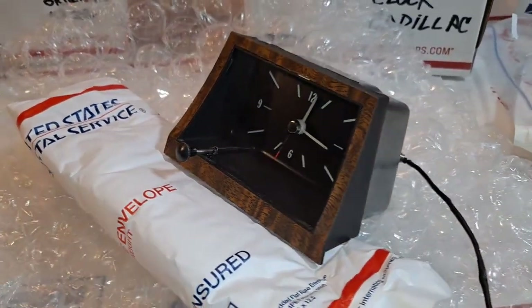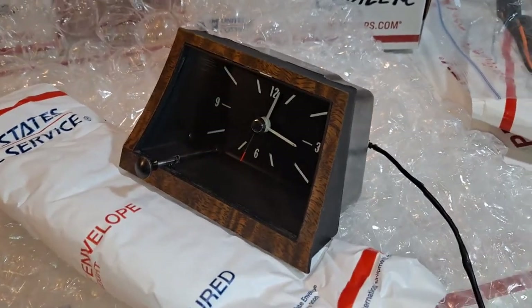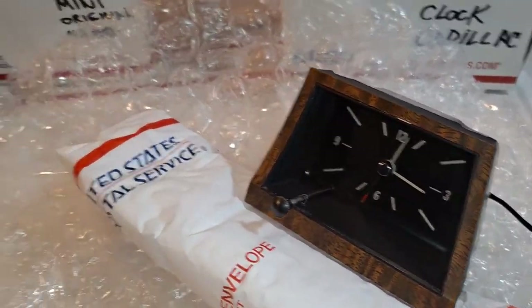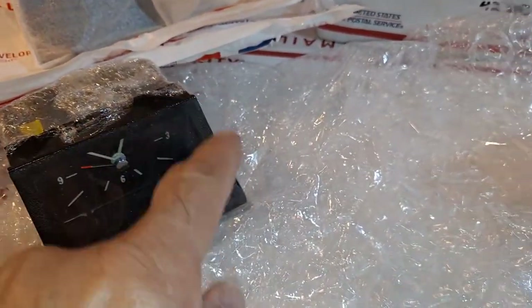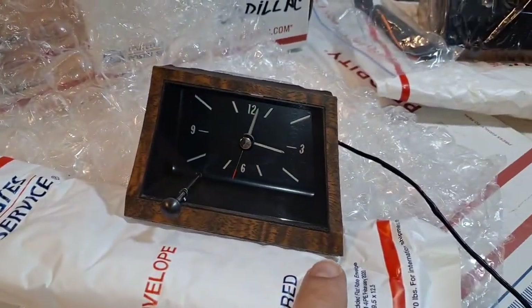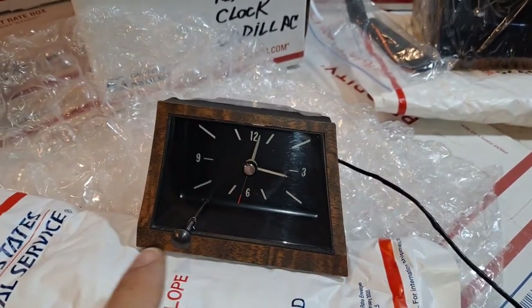I'm going to be doing a functional validation test before I ship the unit. Although the encasement is identical between 69 and 70, the 1969 variant has a black bezel, whereas the distinguishing difference for the 1970 is the Tambo Wood Perimeter Front Bezel.